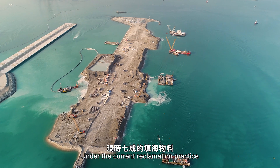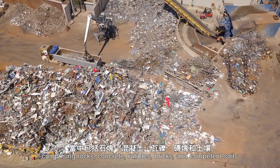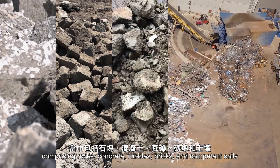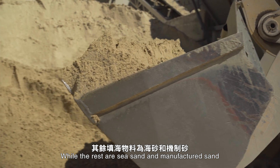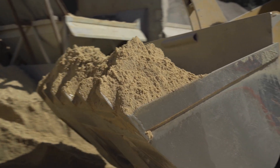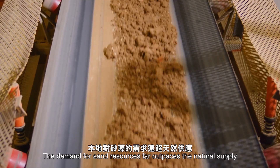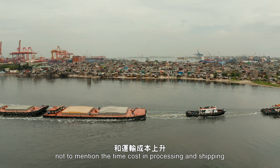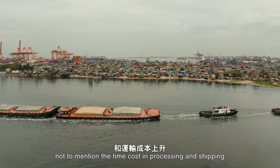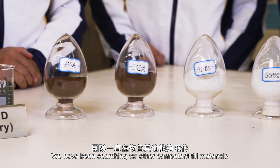Under the current reclamation practice, 70% of the fill materials are from public fill, comprising rocks, concrete, rubbles, bricks and competent soils, while the rest are sea sand and manufactured sand. The demand for sand resources far outpaces the natural supply, resulting in the rising cost of raw materials, not to mention the time costs in processing and shipping.